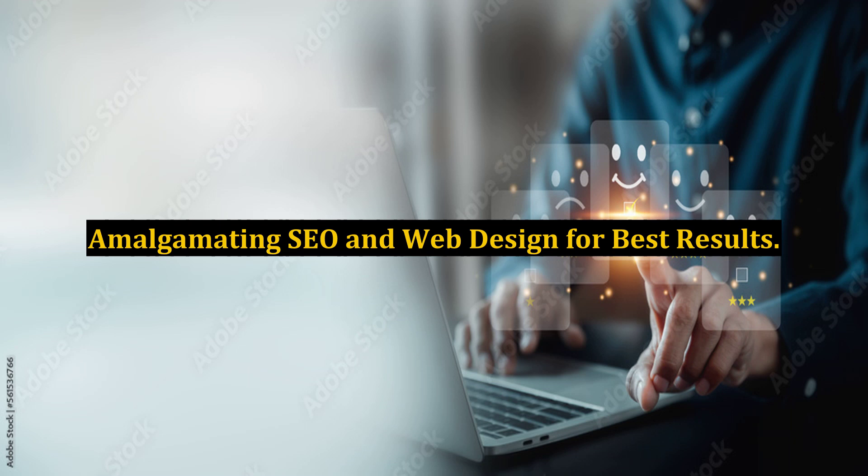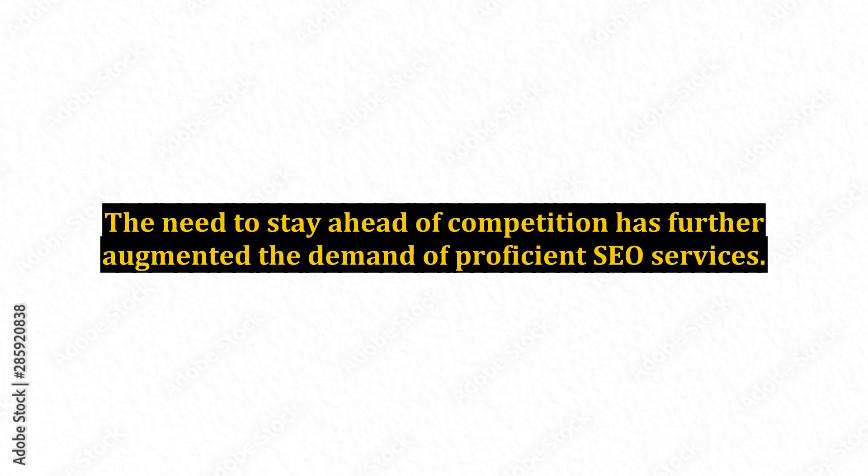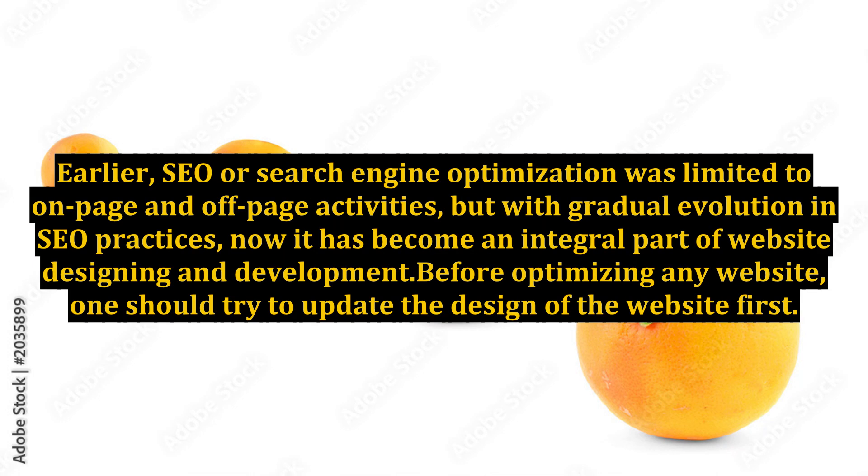Amalgamating SEO and web design for best results. The advent of internet technology has resulted in cutthroat competition among online businesses. The need to stay ahead of competition has further augmented the demand for proficient SEO services. Earlier, SEO or search engine optimization was limited to on-page and off-page activities, but with gradual evolution in SEO practices, it has now become an integral part of website designing and development.